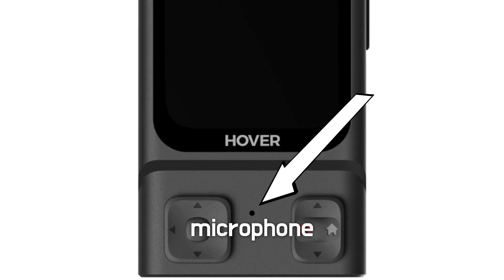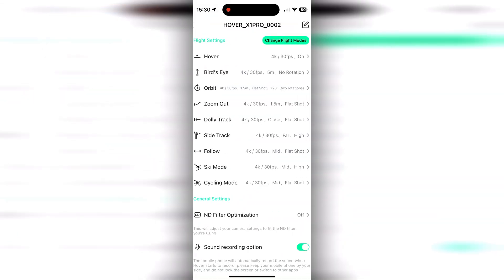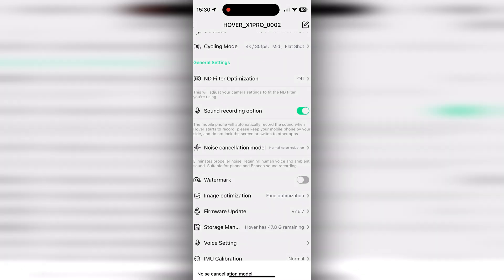A few examples: if you have the beacon, the microphone is now working and whatever you're saying or your heavy breathing will be added to your drone footage automatically. There are a few settings here as well, mainly around noise reduction.